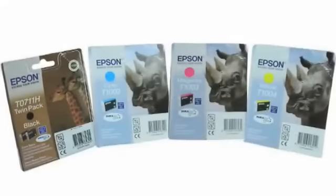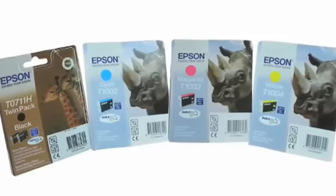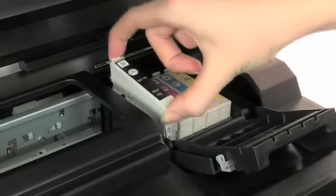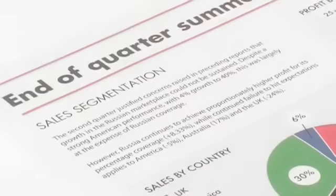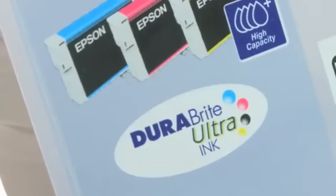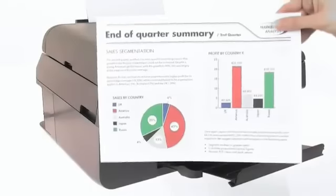High-capacity individual ink cartridges let you print more pages and deliver a cost per page that's comparable to a laser printer. That means less frequent cartridge changes and more cost-effective business prints. Whatever you print on, results will be quick drying, durable and resist water, fading and even smudging from highlighter pens, thanks to Epson Durabright Ultra Ink. Your text will be laser-like and colours will be vibrant.